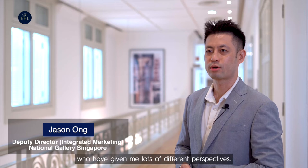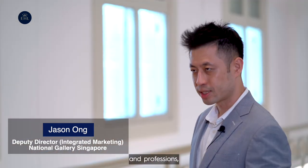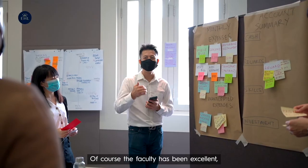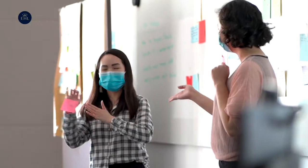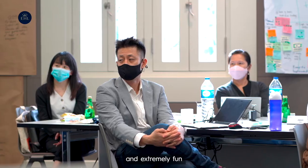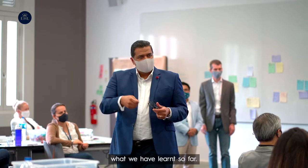I've met great course mates who have given me lots of different perspectives. They've come from a wide range of industries, professions, and nationalities, so it's been a great time interacting with them. The faculty has been excellent, giving us lots of real-world examples and test cases — an extremely fun but complex challenge where we really need to apply what we have learnt so far.